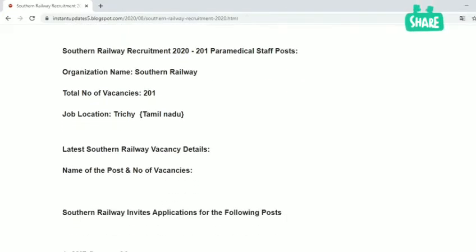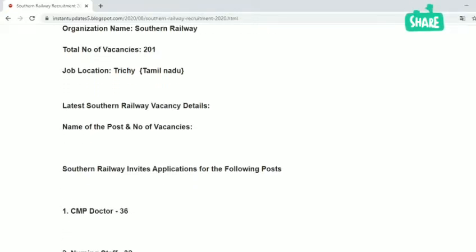The organization name is Southern Railway. There are 201 paramedical staff posts and the total number of vacancies is 200. The job location is in Tamil Nadu.